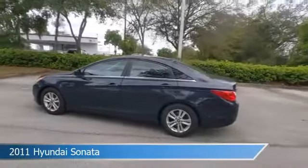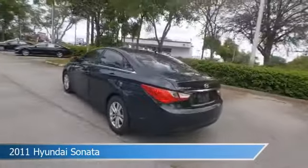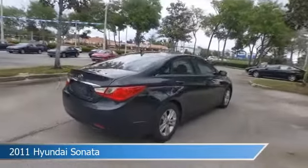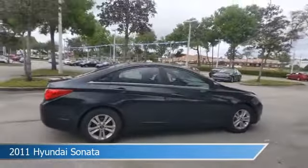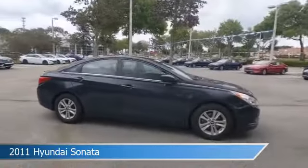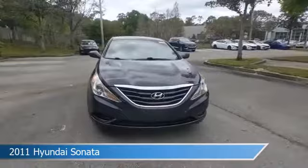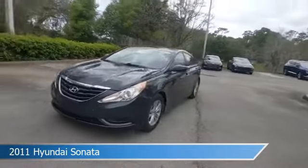Take a look at this 2011 Hyundai Sonata, equipped with an automatic transmission in Pacific Blue Pearl. This car comes with some great features including alloy wheels, power driver seat, anti-lock brakes, audio controls on steering wheel, and more. Come in and check it out today.